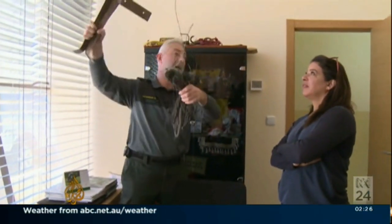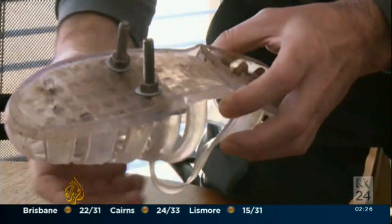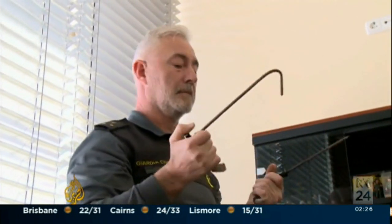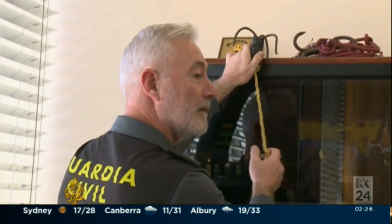The tools recovered by the civil guard show how migrants prepare: sandals fitted with screws to scale the fence, hooks to climb quickly and pull down the razor wire at the top, or ropes with wooden sticks.